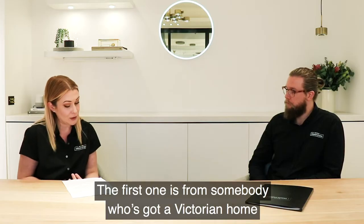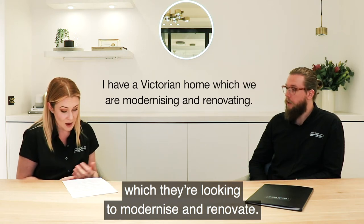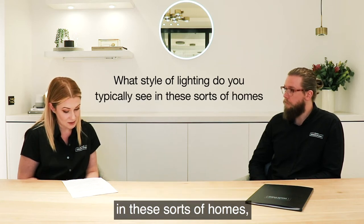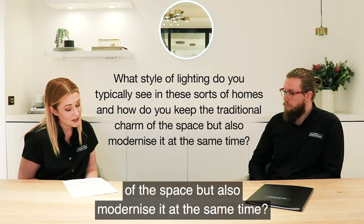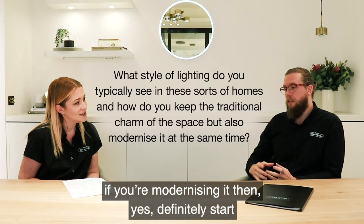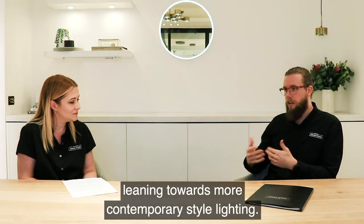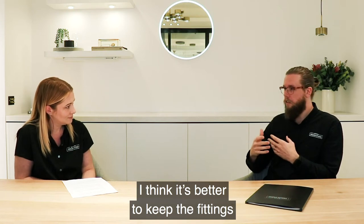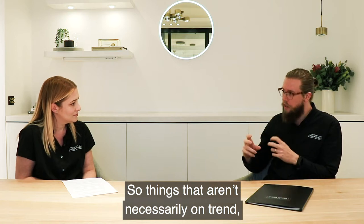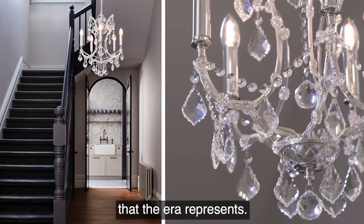The first question is from somebody who's got a Victorian home which they're looking to modernise and renovate. What style of lighting do you typically see in these sorts of homes and how do you keep the traditional charm of the space but also modernise it? If you're modernising it then you definitely start leaning towards more contemporary style lighting, but it's better to keep the fittings a little bit more classic — things that are suited to the trend that the era represents.